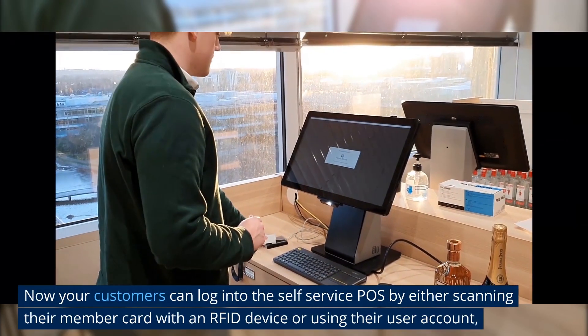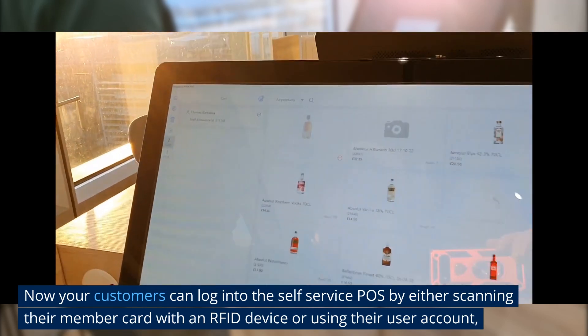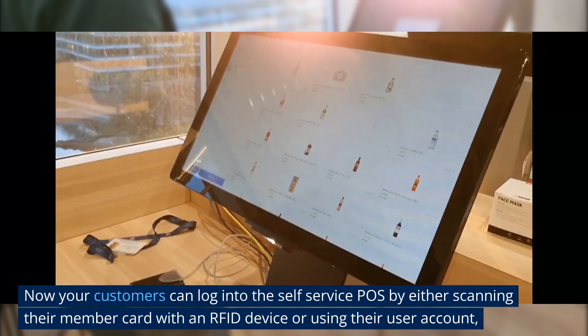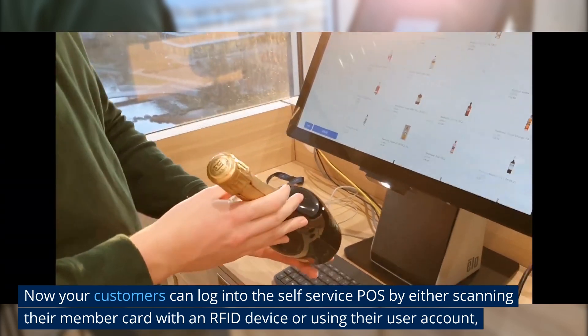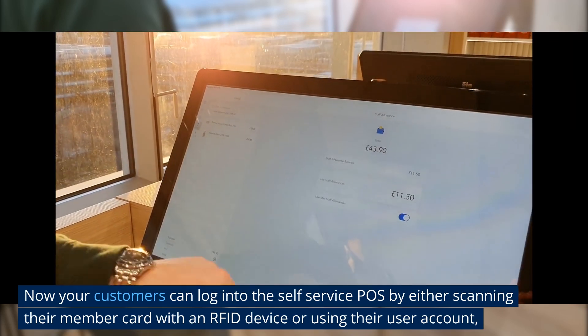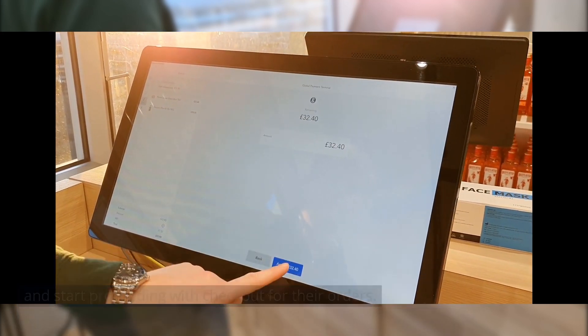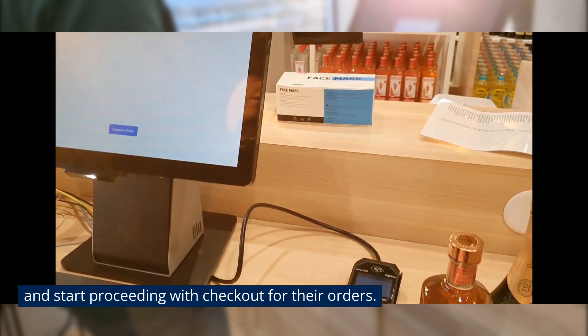Step 3: Now your customers can log into the self-service POS by either scanning their member card with an RFID device or using their user account, and start proceeding with checkout for their orders.